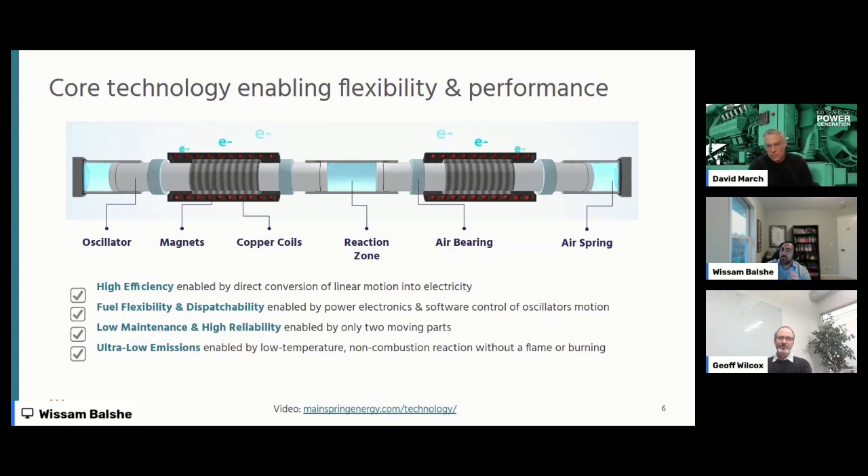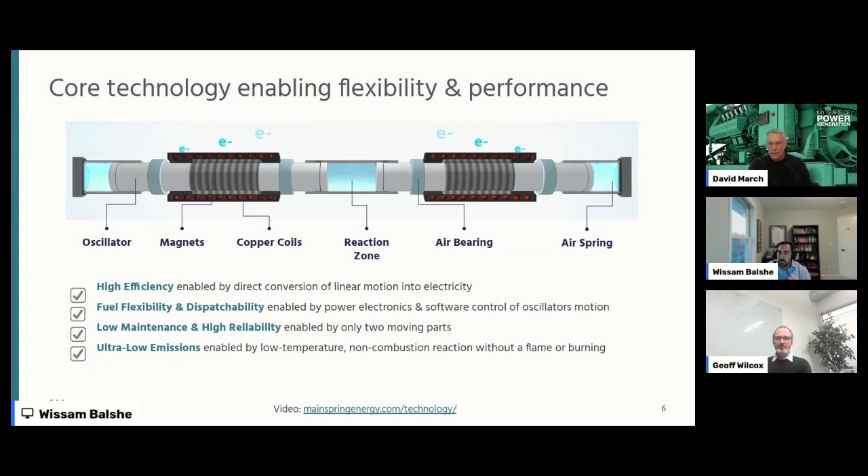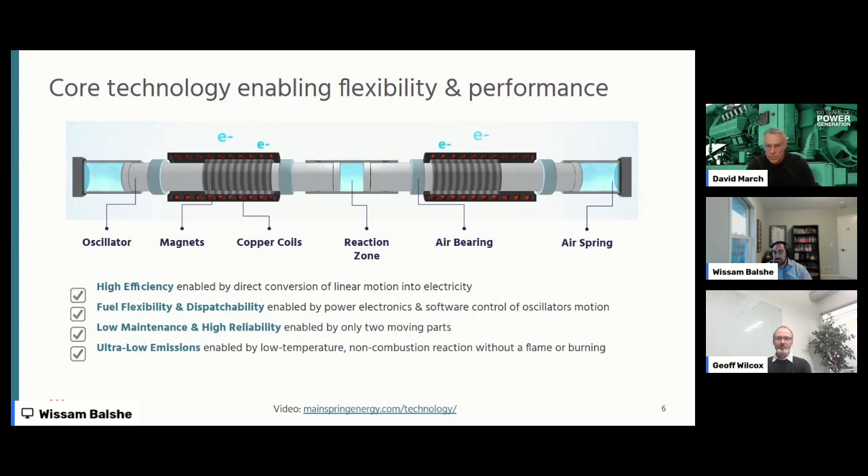The concept of a linear generator is not a new concept — there has been research and some attempts in the past. The main differentiation we have is how tightly we control the compression in the reaction zone. We have sensors and controls that, 20 or 30 years ago, the technology did not exist to support. This came out of research at Stanford. The founders of MainSpring — PhD students at Stanford — were trying to figure out how to develop a low-carbon, dispatchable, resilient on-site solution, and this is how they came up with this idea.